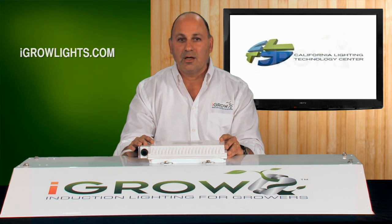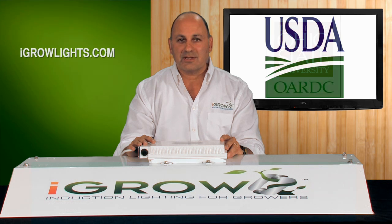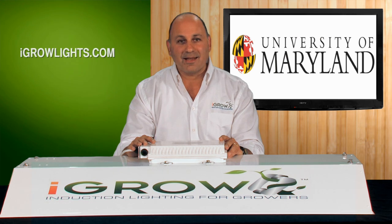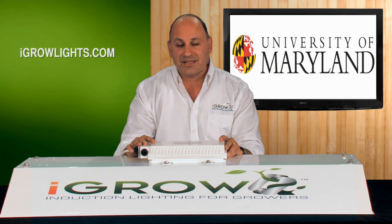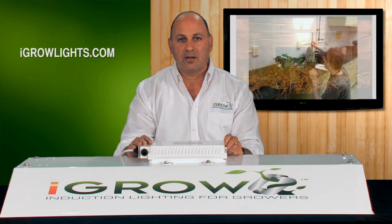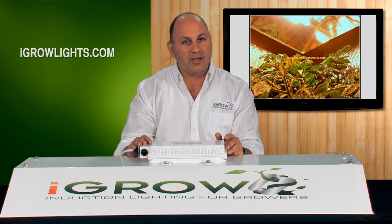So we tested the hell out of the light. We went to the finest agriculture and light experts in the country: two of the top USDA research facilities, scientists at Ohio State University and the University of Maryland. And again, none of them had ever seen an induction light. They were so excited to get their hands on our lights, they basically cleared their decks and began aggressive tests to determine if our lights would grow plants. Agro performed great in every test — we never had a failure. All of the studies will be on our website for you to read and look at.